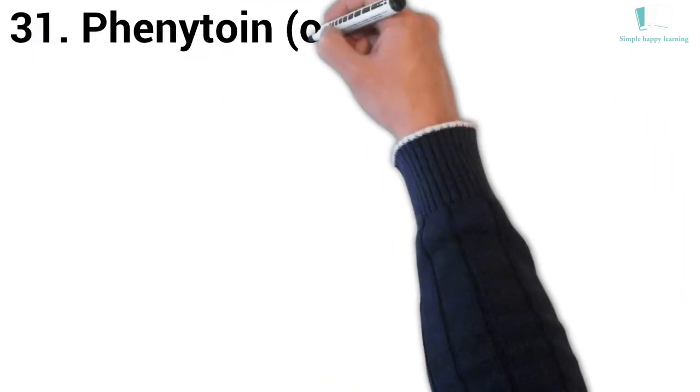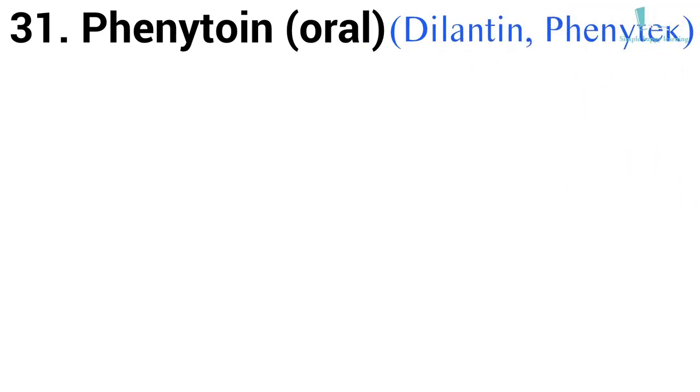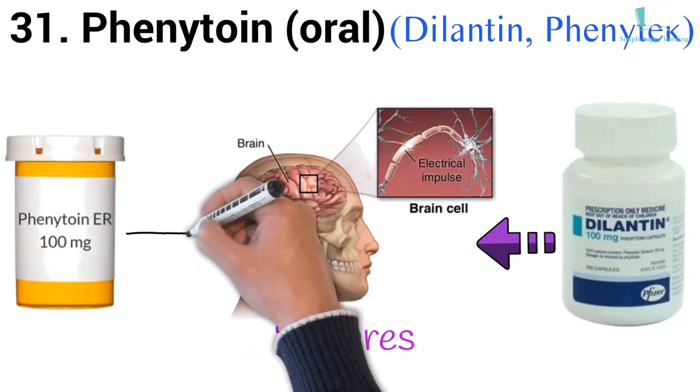31. Generic name: Phenytoin, oral. Brand names: Dilantin, Phenytek. Dilantin is used to control seizures. Phenytoin does not treat all types of seizures.